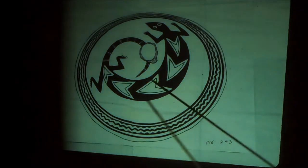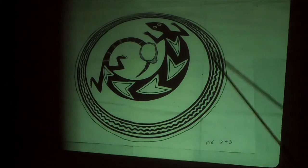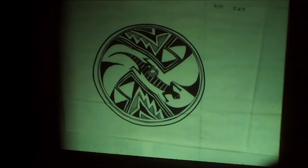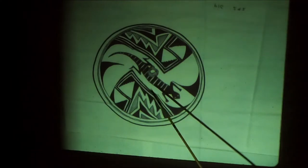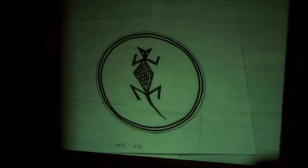A beautiful lizard depicted on the bowl. See this wavy line thing again — very realistic in this case. Here's another one, another nice lizard. And another one.